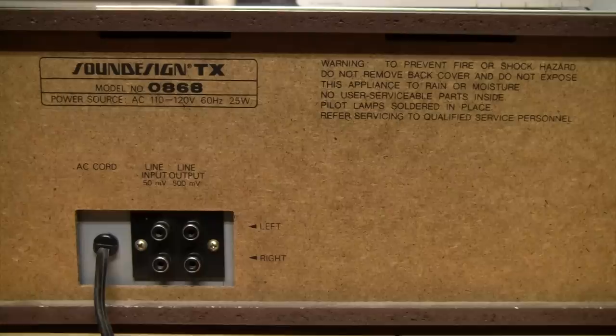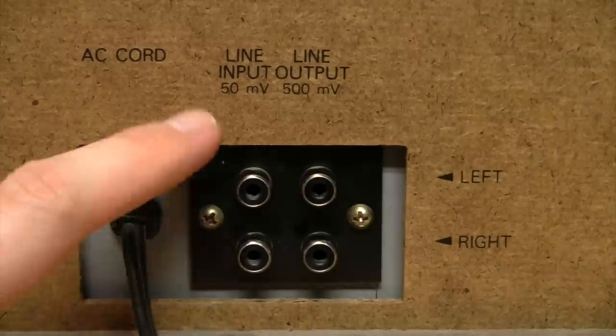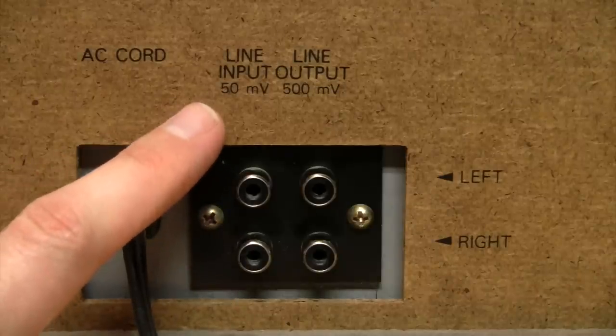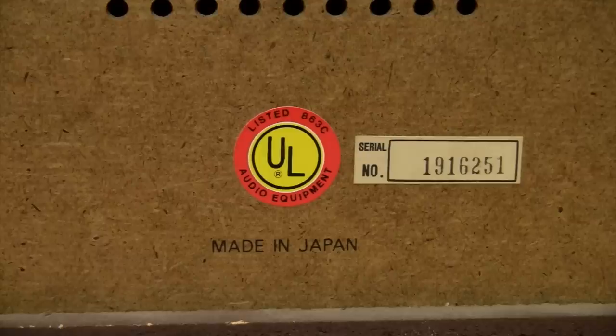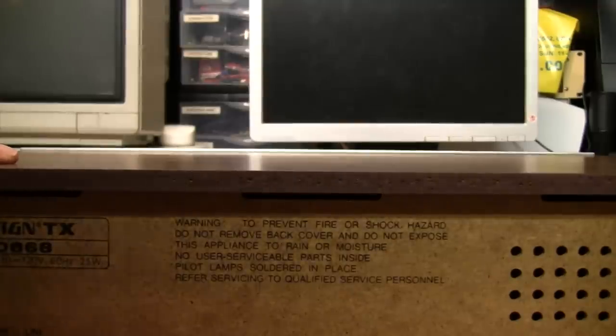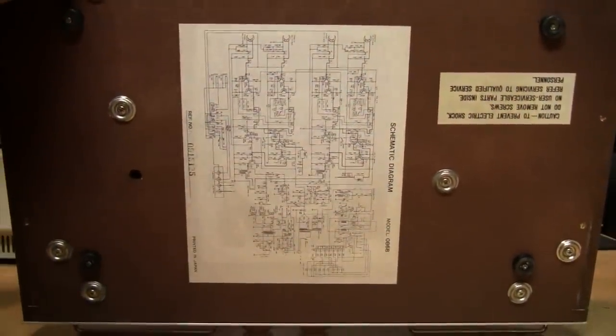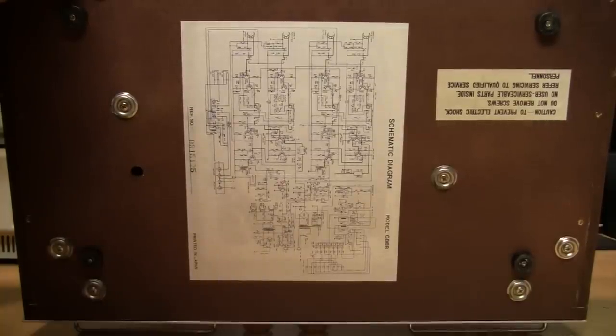The model number is 0868. It has a line input sensitivity of 50 millivolts and a line output level of 500 millivolts. Unlike what you would expect for a Sound Design, it was not made in Hong Kong or Taiwan — it was made in Japan. One thing I really found interesting is that on the bottom there's a full schematic diagram printed on it, which is helpful because I cannot find any manuals for this equipment.